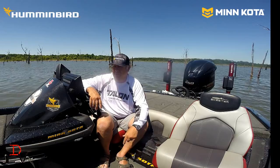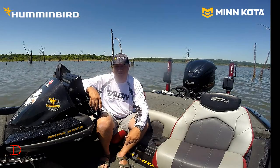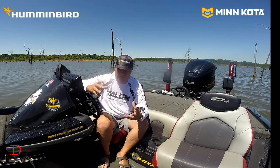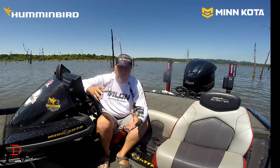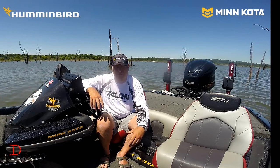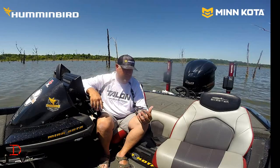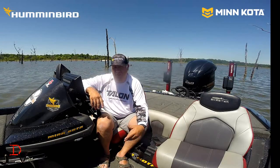Putting 360 Imaging, iPilot Link, LakeMaster awesome mapping — it's all tied together and working together and working for you. And that's what the One Boat Network really means: it's a system working for you, tying in all your components together in one thing.